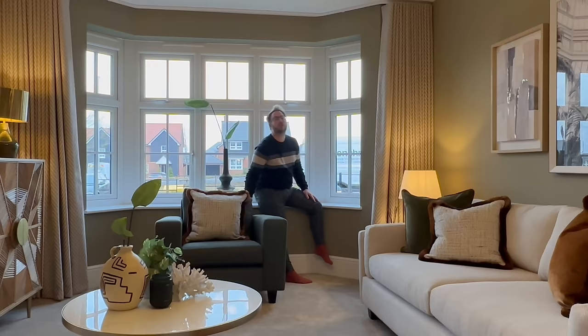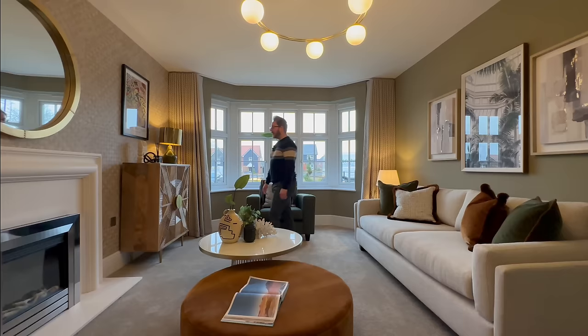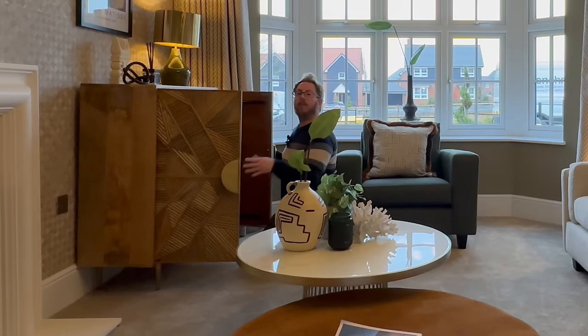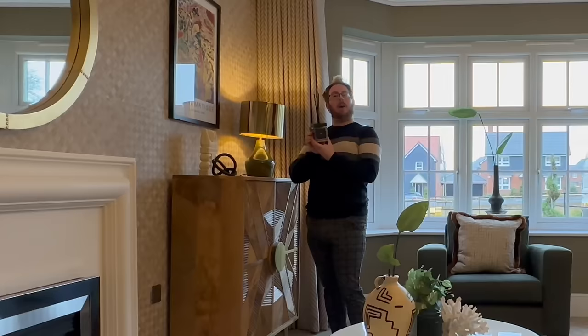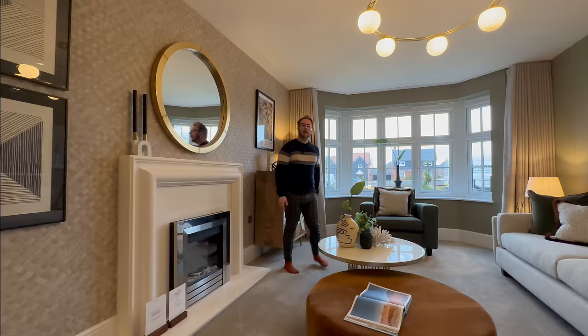Perfect for your Christmas tree — show off to your neighbors from multiple angles with a bay window. Look how big this coffee table is as well — there's a lot of space in this room. There's a fireplace, which is an optional upgrade — it's like a stone or marble, it's really lovely. There'll be lots of different options for that as well. And of course you've got the Redrow scent as well.